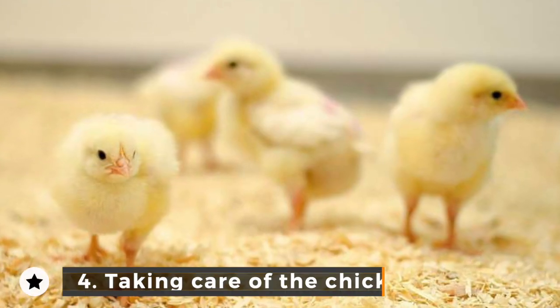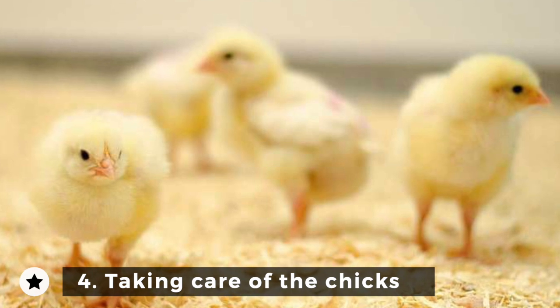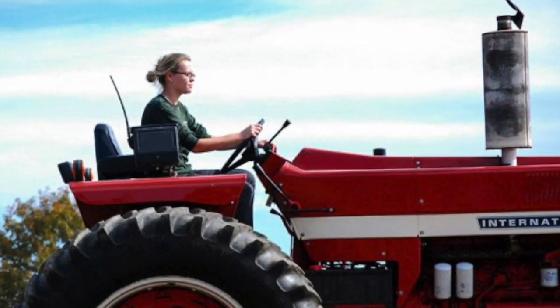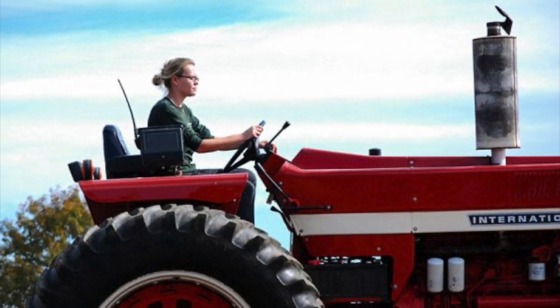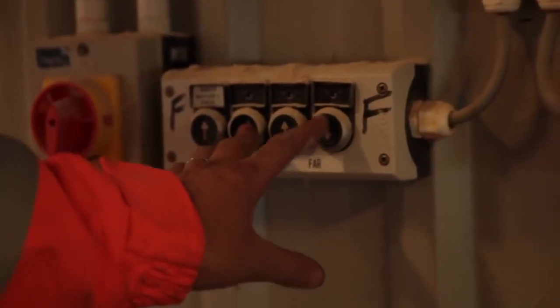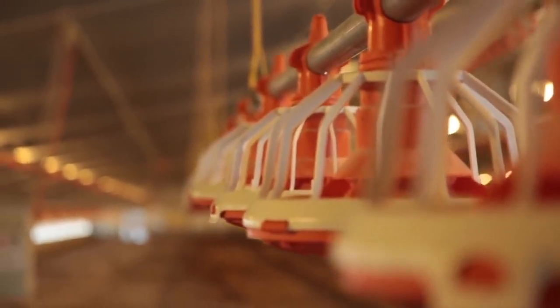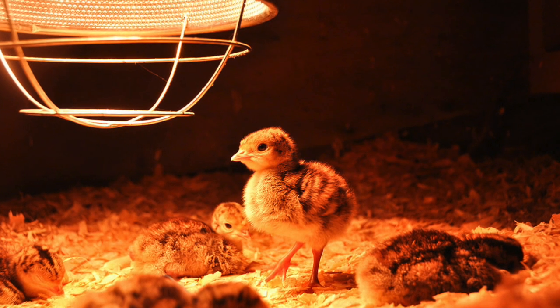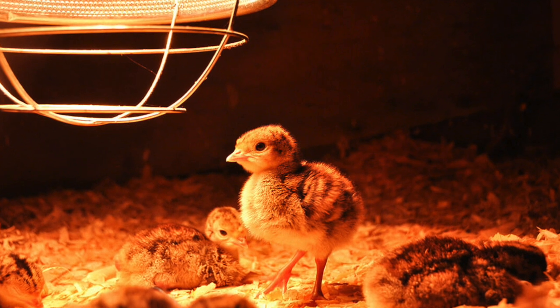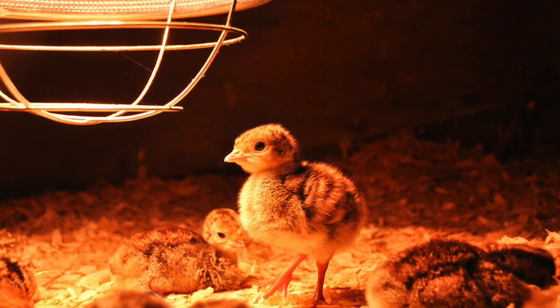Step 4: Taking care of the chicks. Modern state-of-the-art barns contain machines that make sure the chicks live comfortably while growing. Machines control the temperature, humidity, and ventilation of the entire space, while other machines control the lighting mechanism. Chicks exposed to a lot of light grow up quicker, but this is actually quite stressful for them. More ethical farms set a regular pattern of light and dark for their chicks.